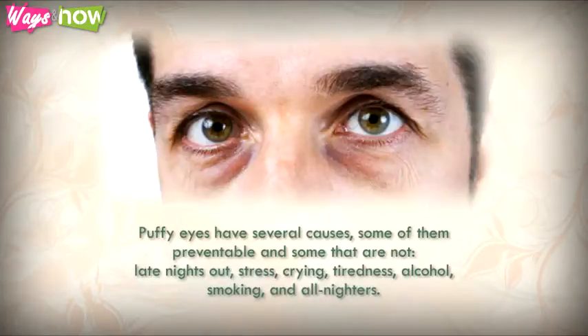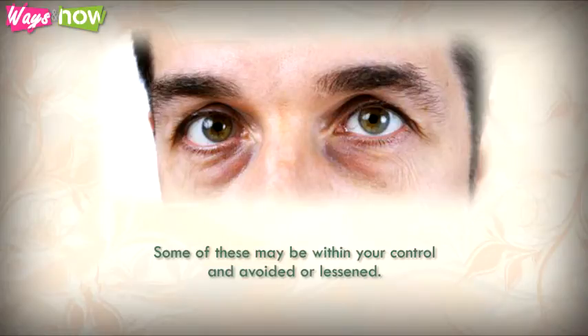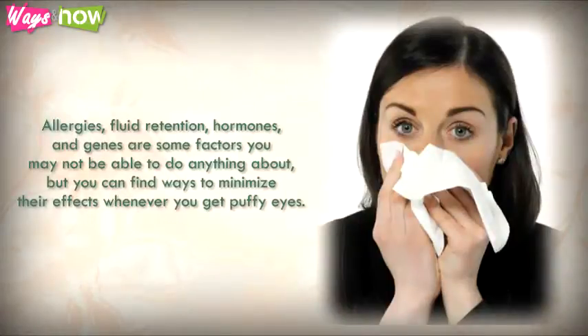Puffy eyes have several causes, some of them preventable and some of them not. Late nights out, stress, crying, tiredness, alcohol, smoking, and all-nighters are some that may be within your control. Allergies, fluid retention, hormones, and genes are factors you may not be able to do anything about, but you can find ways to minimize their effects.